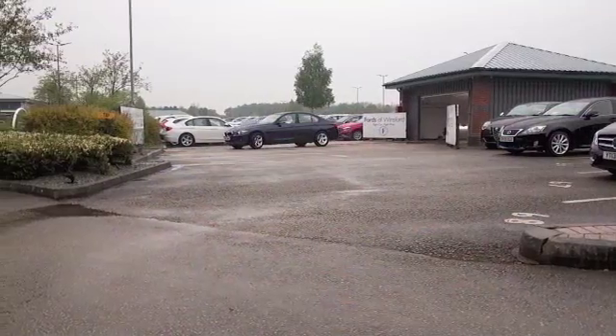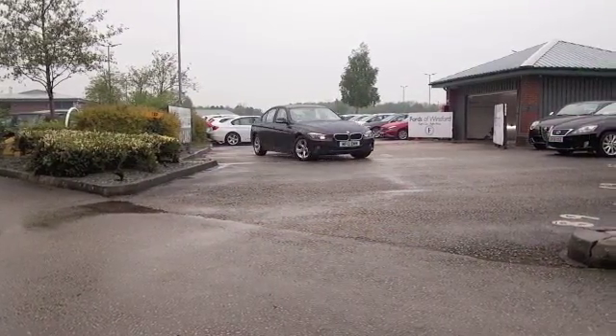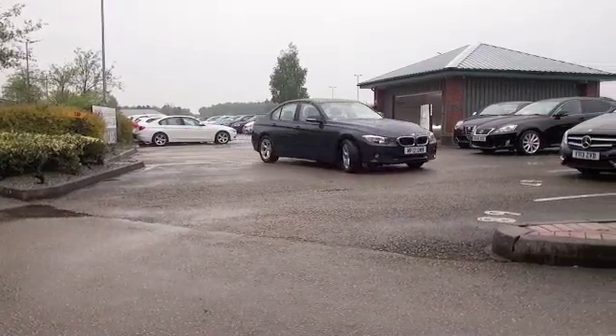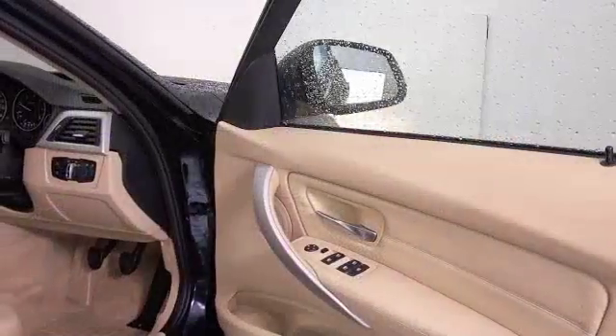Beautifully built and a very smart looking car from every angle, the 3 Series is a very fine executive motor that you'll love driving. The midnight blue colour here is looking great with alloys, and this is from 2012.